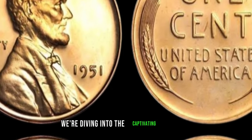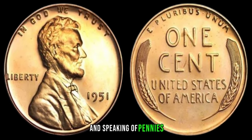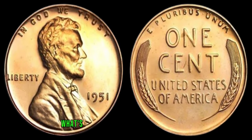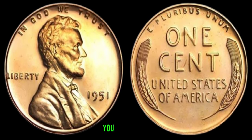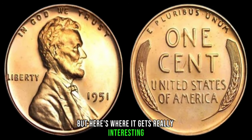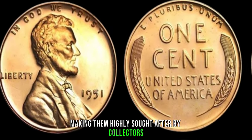We're diving into the captivating world of numismatics, where every penny truly counts. And speaking of pennies, we've got an absolute gem for you — the elusive 1951 no-mint mark Lincoln penny. In 1951, the Philadelphia Mint mistakenly omitted its mint mark, resulting in a limited number of these pennies being produced. Due to the error, these pennies are exceptionally rare, making them highly sought after by collectors around the globe.